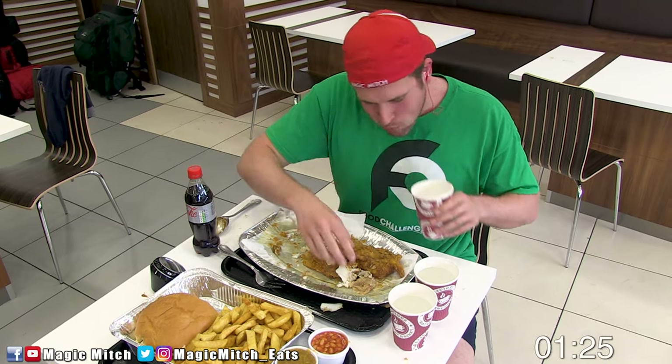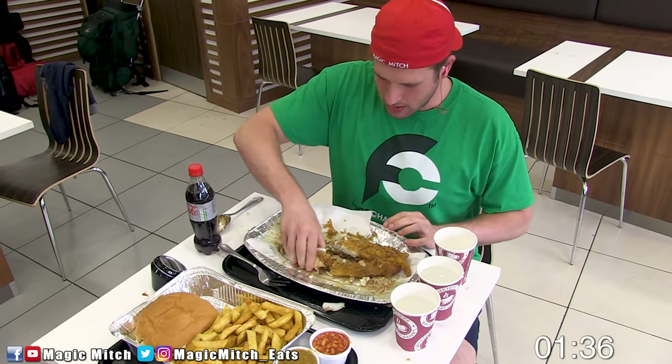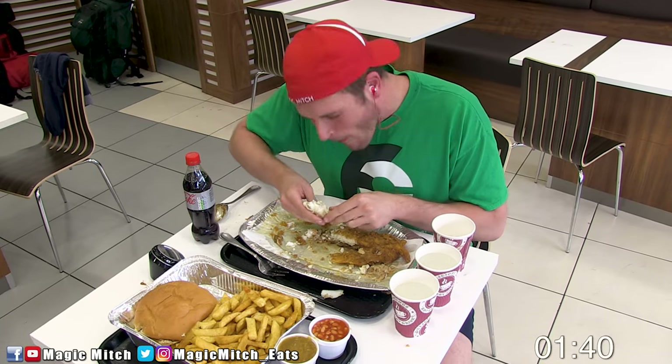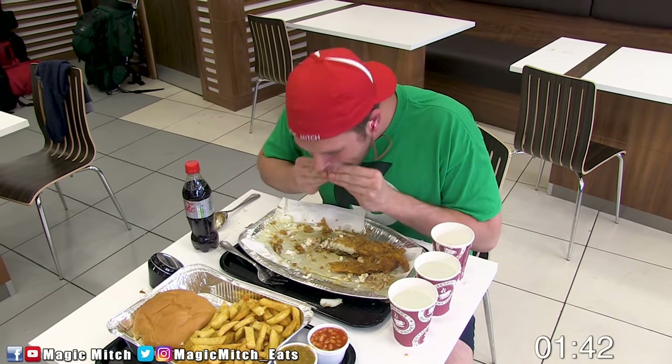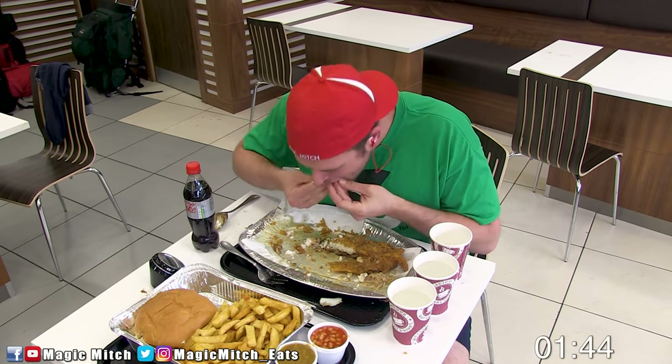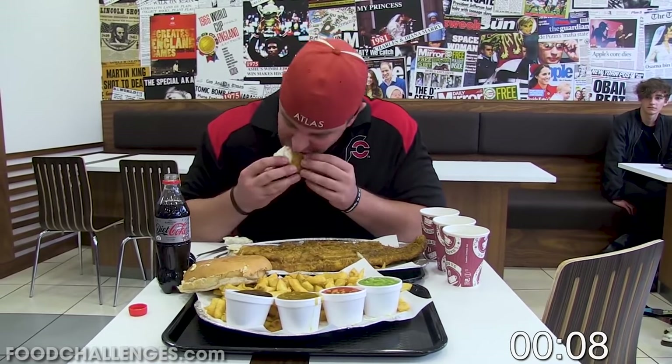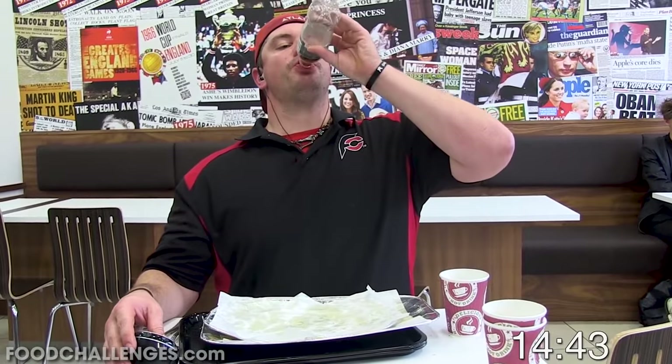But if you're able to become one of those select few to beat this challenge, you're rewarded with a free meal which costs 14 British pounds, and you get your picture up on the wall of fame. Much like the previous fish and chips challenge I did, I was looking to have a repeat performance here, including beating the record which was just set by Randy Santel with a time of 14 minutes and 45 seconds.